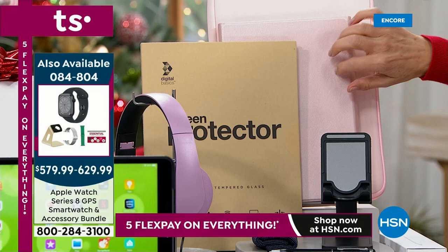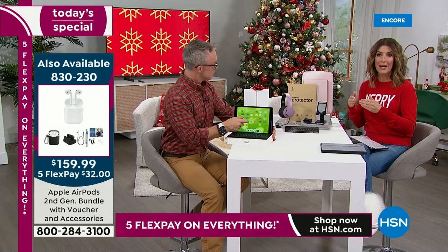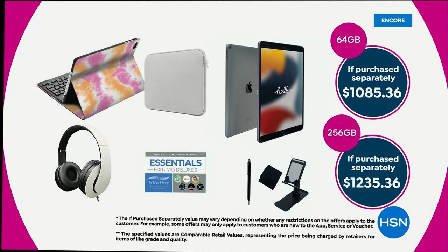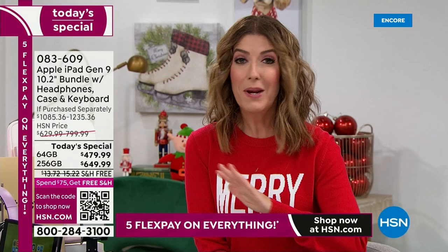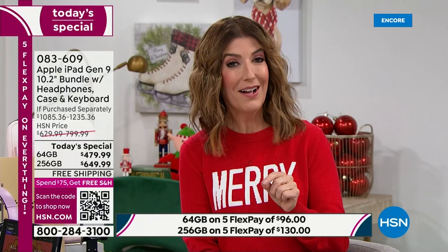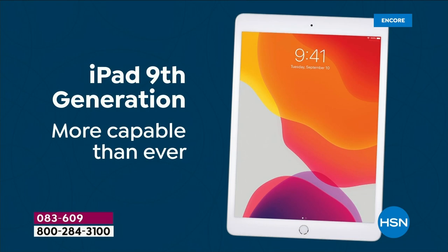It all adds up to over $1,000 if you were to buy all of these separately. We're going to include all of that and still deliver the lowest price we've ever offered on the ninth generation Apple iPad in the history of HSN. We have sold thousands and thousands of iPads. It's never been under $500 for the ninth generation 64 gig, and never under $650 for the 256 gig.